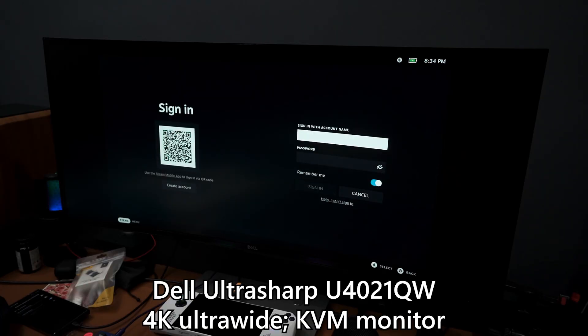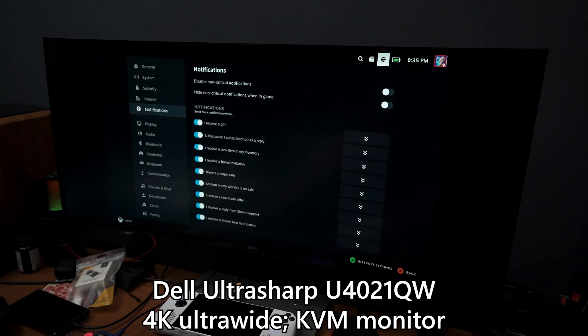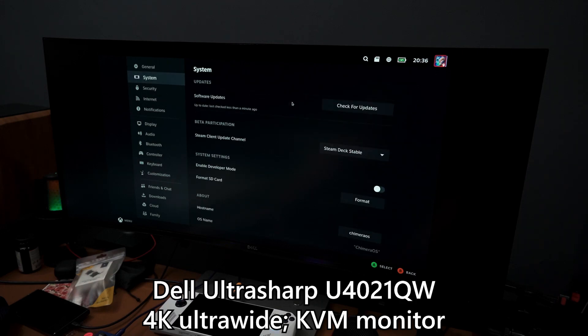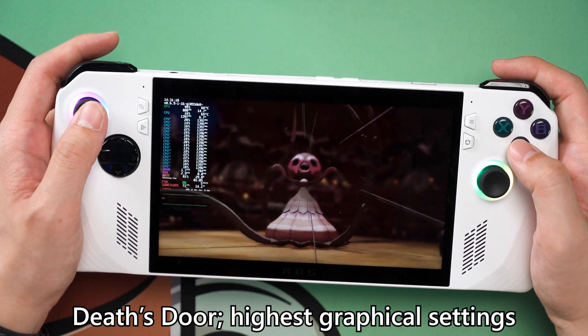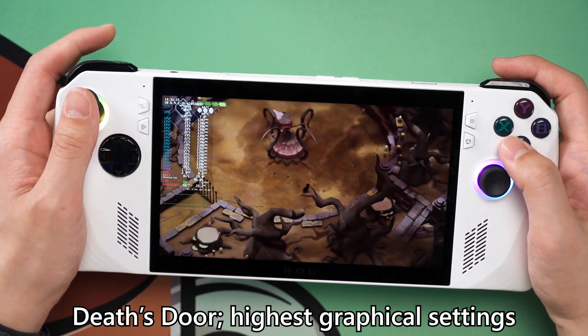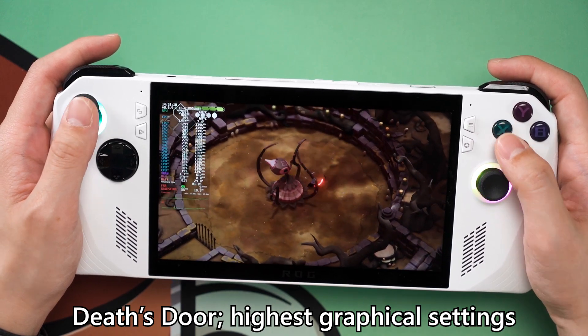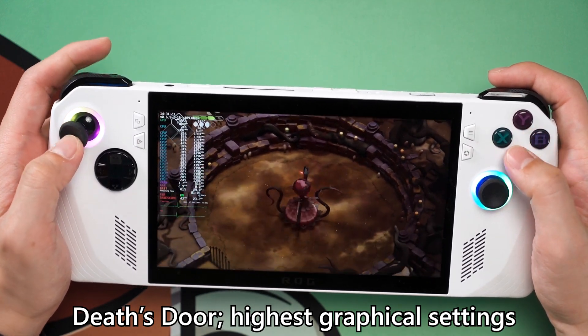I used the Steam Guard feature to log into my account and everything was working fine. I even got Wi-Fi working, but only once. I have no idea how I got it to work, but once I restarted the Ally the Wi-Fi just went kaput and never worked again. The audio also doesn't work, so I was literally playing games in silence. However, the audio did work if I selected it to output via the monitor — these are just weird quirks with Linux on unsupported hardware.